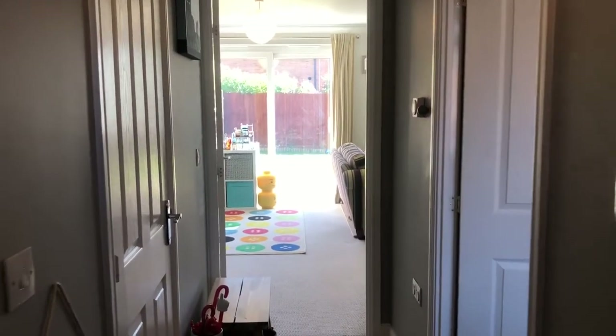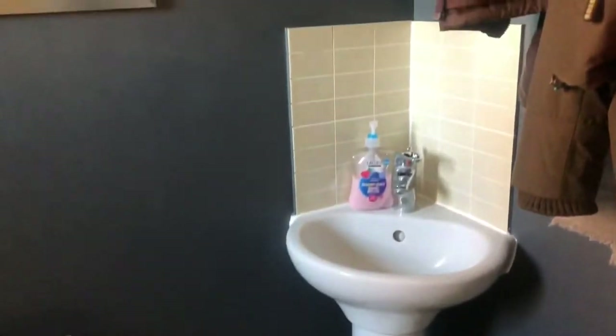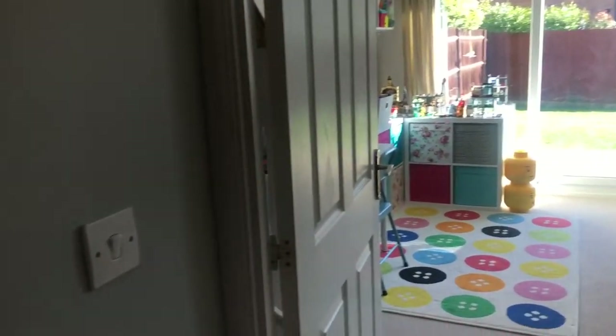Hi there, it's Lucy from Jane's Robinson Estate Agents and I'm over in Grenadier Gardens. Let's go take a look around. Coming in from the front door, on the left you have a downstairs cloakroom, and then also a really good size cupboard which goes under the stairs as well, so plenty of room.